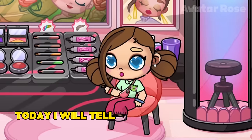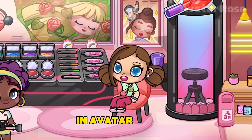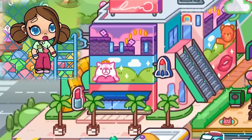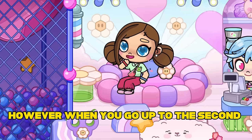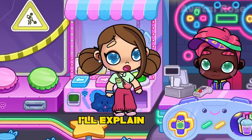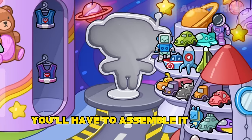Hello friends! Today I will tell you the mysterious story of a very interesting character that you might not have noticed in Avatar World. This character can only be found in the mall on the second floor. However, when you go up to the second floor you won't be able to find it. It's a robot named Richard, and to find it you'll have to assemble it first.